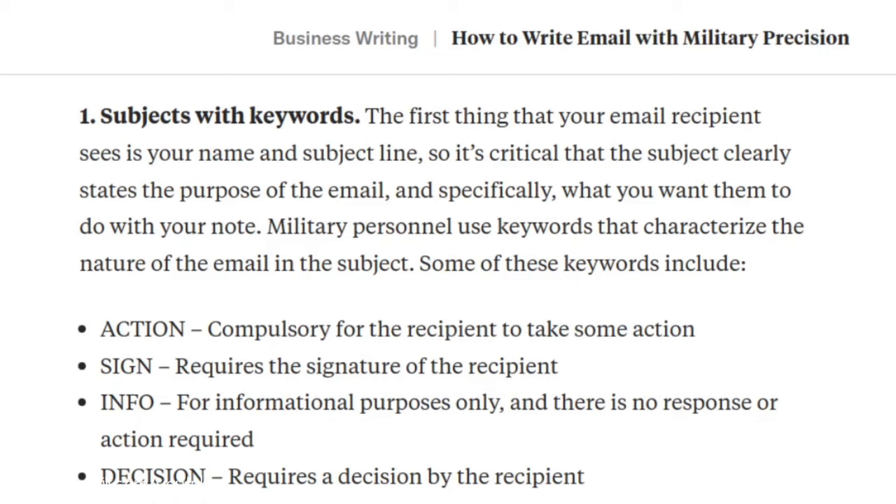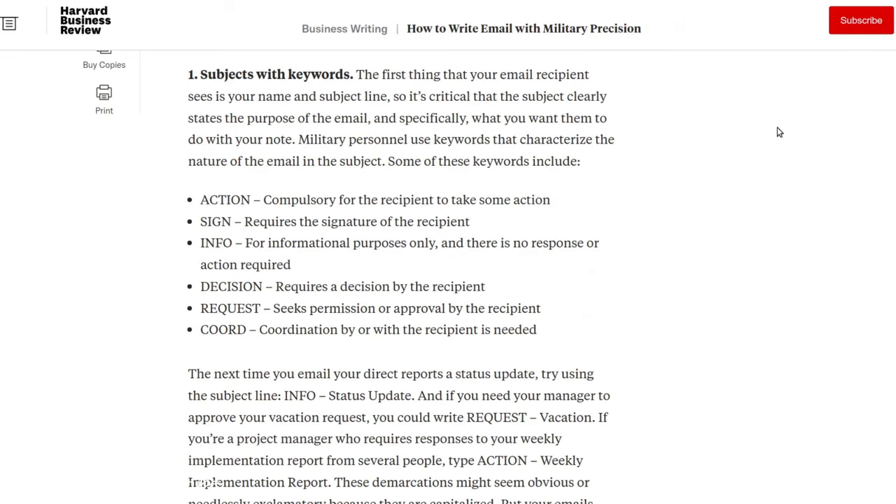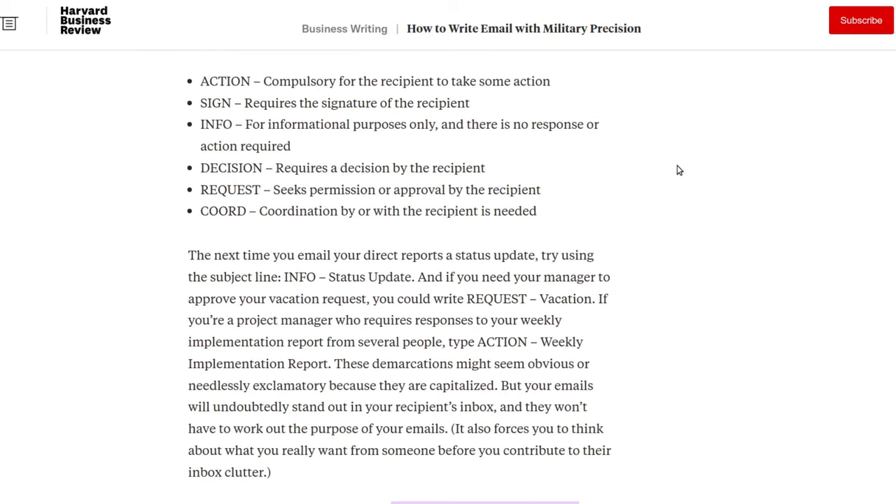Reading directly from the article: the first thing your email recipient sees is your name and subject line, so it's critical that the subject clearly states the purpose of the email and specifically what you want them to do with your note. Military personnel use keywords that characterize the nature of the email. Some of these keywords include: Action, Sign, Info, Decision, Request, and Cohort.